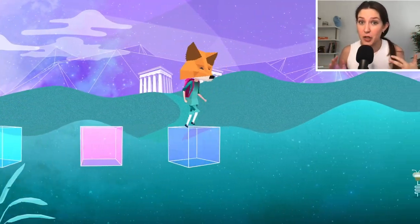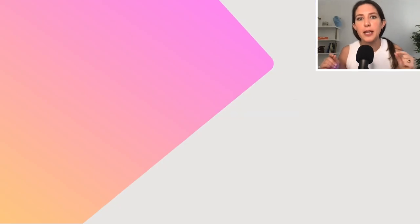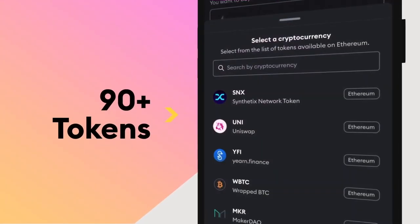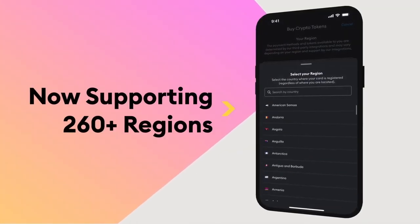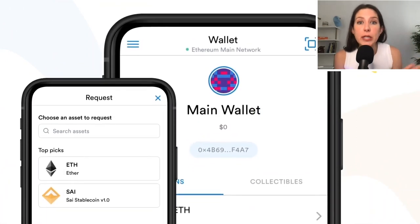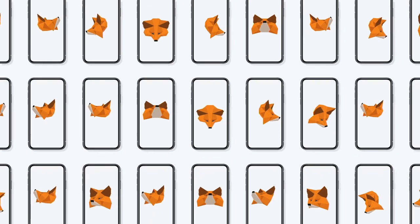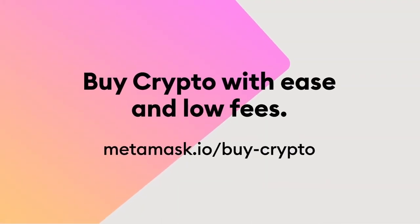MetaMask is the leading web3 wallet to get you access to everything you need in web3. If you need to fund your MetaMask account to buy that NFT you've been eyeing, you can now do that directly through MetaMask — just click the blue buy button on the home screen. You can buy stable coins and native tokens from Ethereum, Polygon, Avalanche, Celo, and others using your debit card, credit card, Apple Pay, or Google Pay. There's now an improved buying experience on MetaMask mobile with personalized regional tokens and real-time quotes. Learn more at MetaMask.io/buy-crypto.